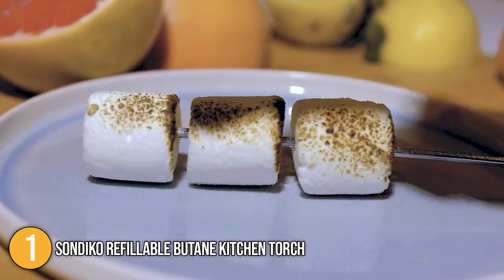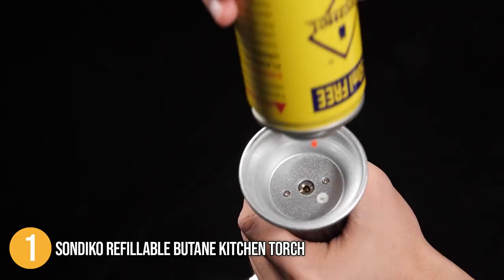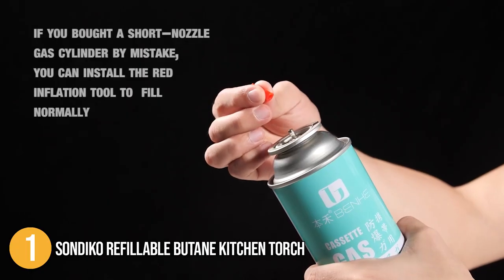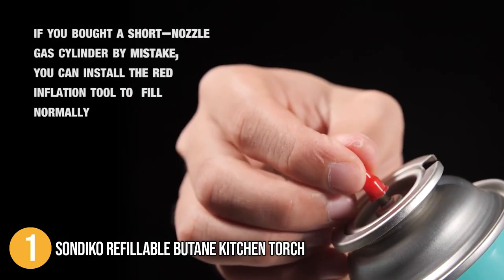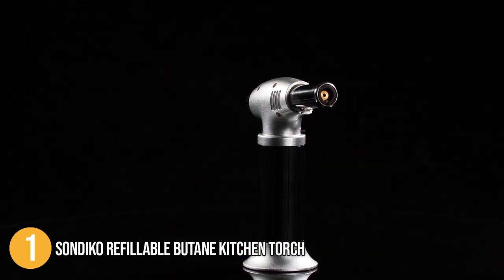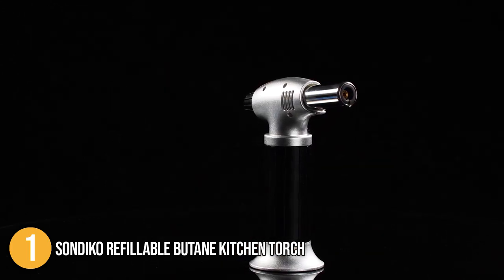Its versatility covers cooking, camping, DIY projects, and so much more. What also makes it stand out is that you have more refilling options thanks to its compatibility with both short and long nozzle butane canisters, thanks to its included adapter. Our team at In The Kitchen concludes that this all-around blowtorch takes the top spot on today's list.